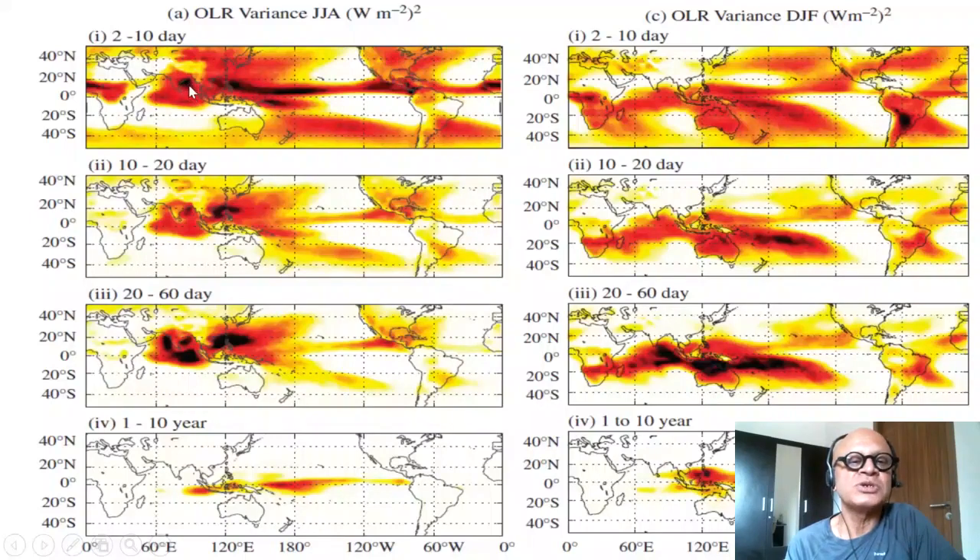We will talk about the monsoon depressions which travel from the Bay of Bengal into central India and bring a significant amount of the seasonal total rainfall. The northward propagating monsoon intraseasonal oscillations occur on both sides and not very much directly from the ocean onto land. Rainfall comes from the Bay of Bengal as well as from the southwesterlies. The eastern equatorial Indian Ocean region has high variance, while the strong cross-equatorial pressure gradient region is under subsidence with very strong static stability.